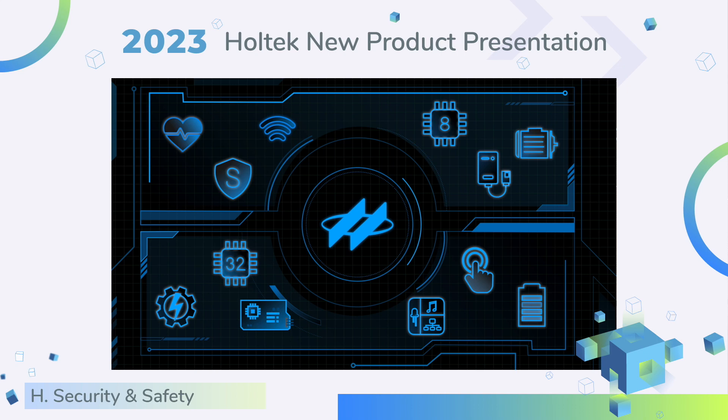Welcome to the 2023 HOTEC new product presentation. I'm Will, HOTEC sales engineer in Charles, South Korea. Today my presentation is divided into four sessions. Let's get started.